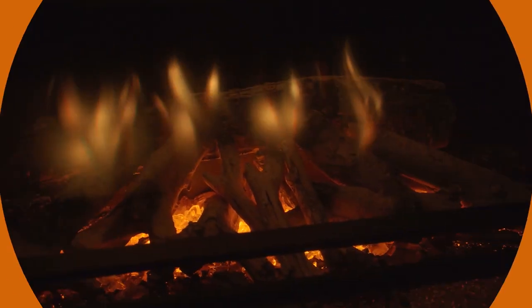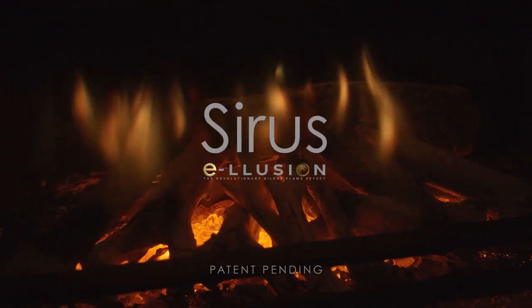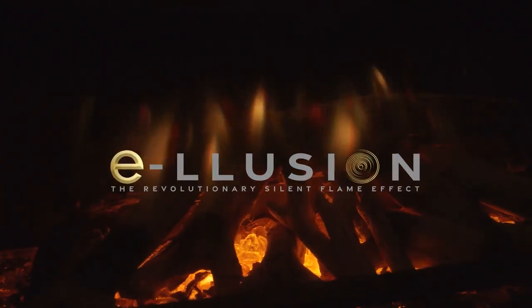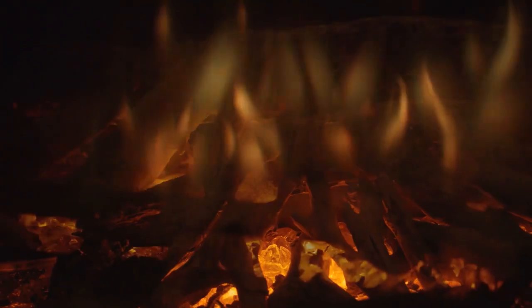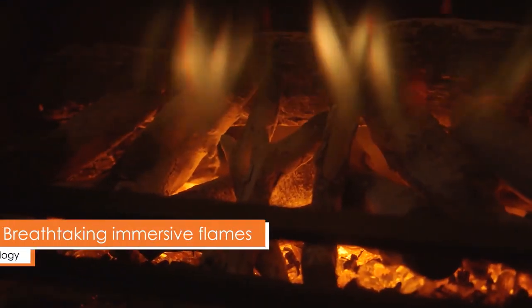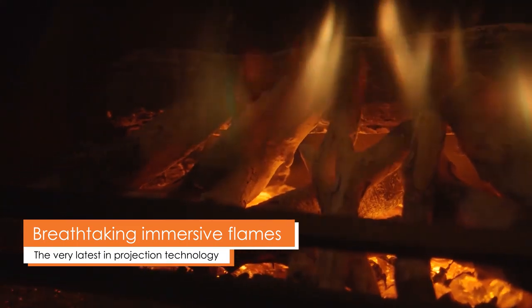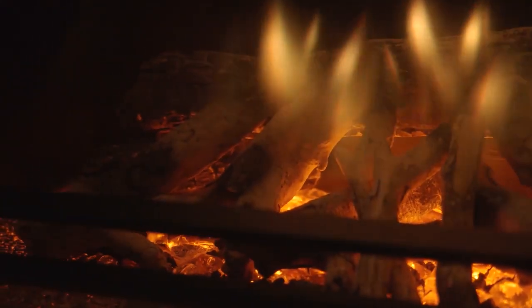Evonik Fires are proud to introduce the Cirrus Illusion. Using the latest projection technology, Evonik Fires have perfected a truly breathtaking flame effect, featuring some of the most immersive flames on the market today.